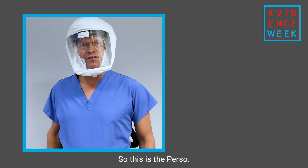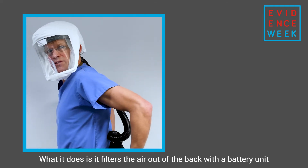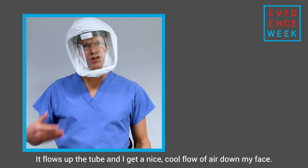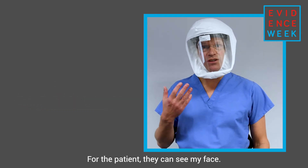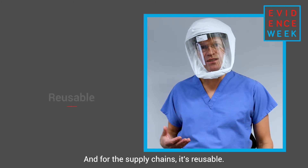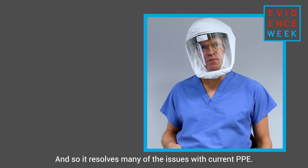So this is the PERSO. What it does is filter the air at the back with a battery unit which lasts for over eight hours — it blows air up the tube and delivers a nice cool flow of air down my face. So for me it's much more comfortable and much more tolerable for a long shift. For the patient, they can see my face and they can see me communicate. And for supply chains, it's reusable, so it resolves many of the issues with current PPE.